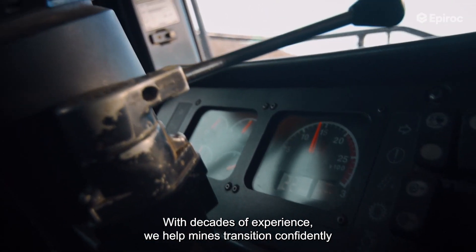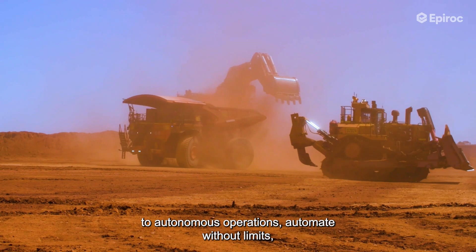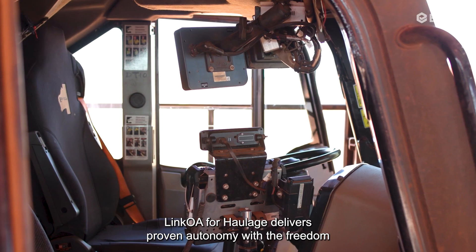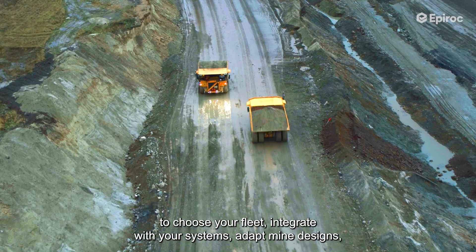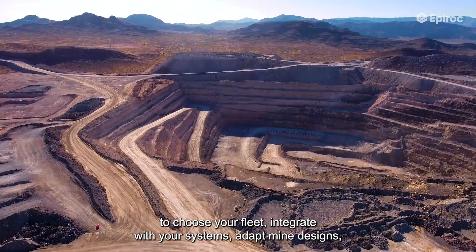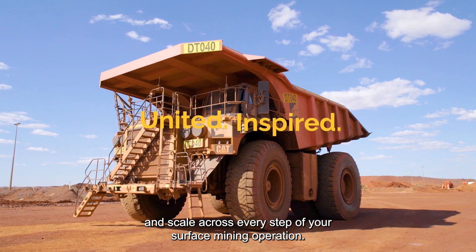Automate without limits. Flexibility without compromise. Link Away for Haulage delivers proven autonomy with the freedom to choose your fleet, integrate with your systems, adapt mine designs, and scale across every step of your surface mining operation.